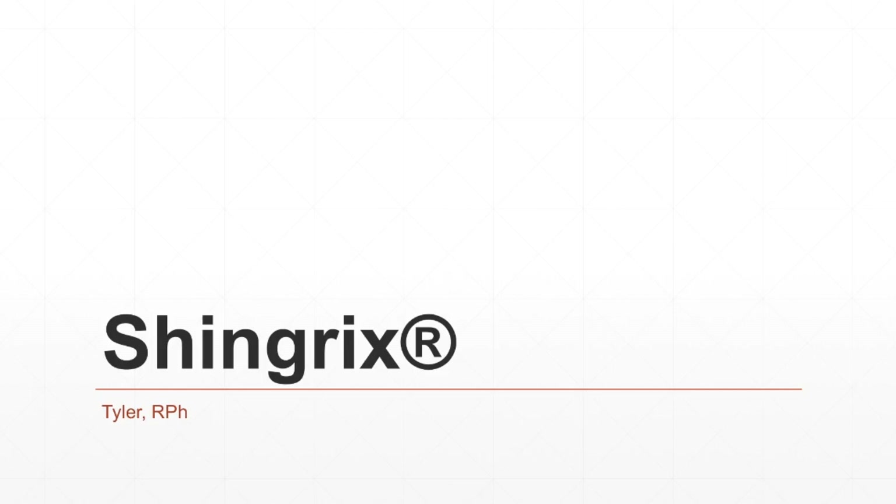I am going to cover some general information on Shingrix, how effective it is in preventing the shingles, side effects of the shot, and at the end of the video I will talk about people who should maybe wait to get the vaccine. So let's get into it.